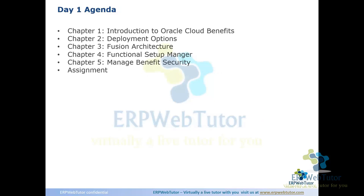The agenda for today is: introduction to Cloud Benefits, deployment options, Fusion architecture, Functional Setup Manager, and at the end we'll lightly touch on benefit security — just what the absolute minimum is needed for implementation users to start doing benefits implementation. I also have the application up, so I'll go there and show you some user experience.